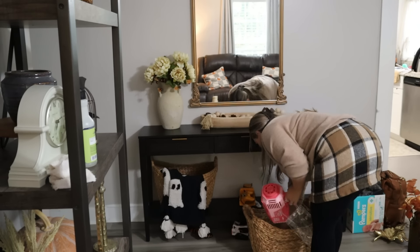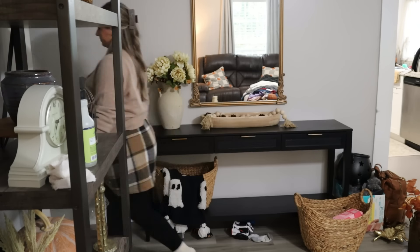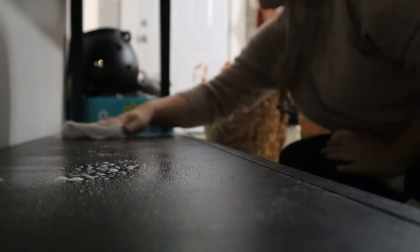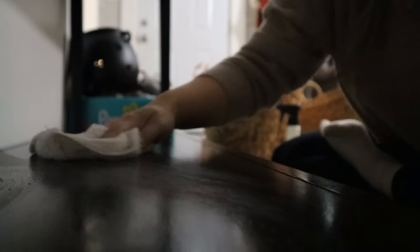Luna was playing with one of my little felt pumpkins I used for fall decor — she kept finding them and smacking them on the floor. I ended up having to put all my felt pumpkins away. I just had a few in my kitchen on the counter that lasted, but the others did not stand a chance with her.